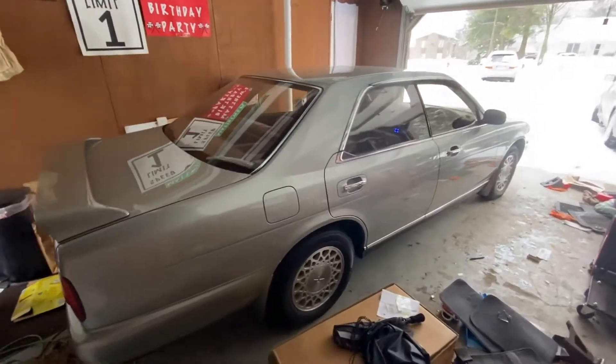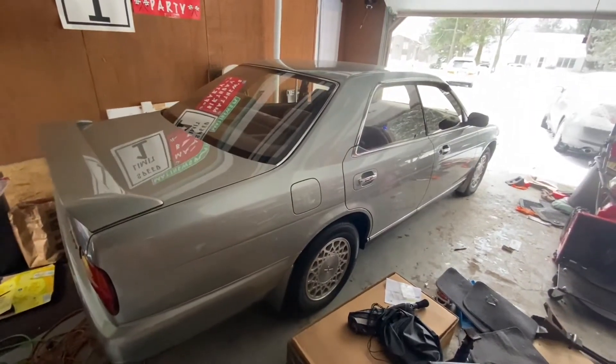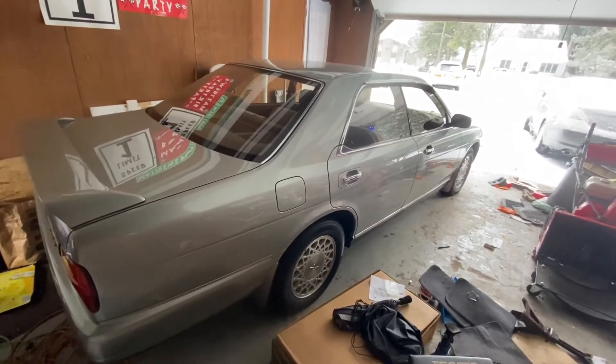This is going to be his daily driver so he could focus on building his Skyline to show quality, and nothing but respect for this guy. I won't say your name because I don't know if you want me to, but shouting out to him.